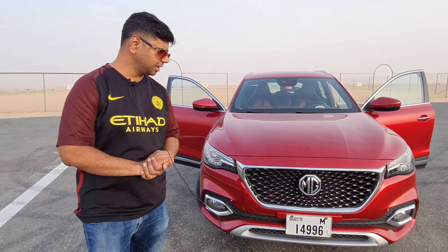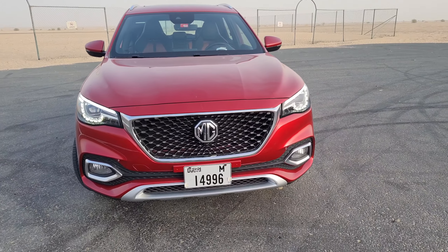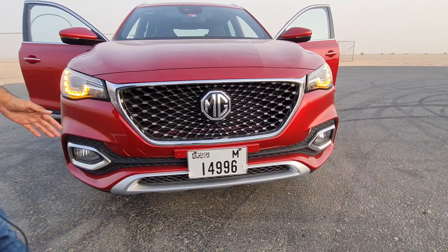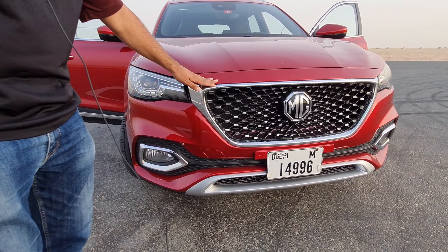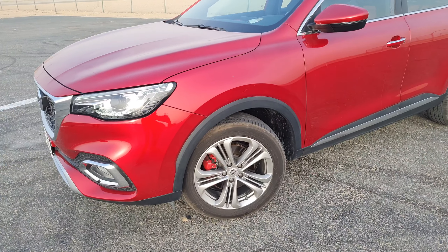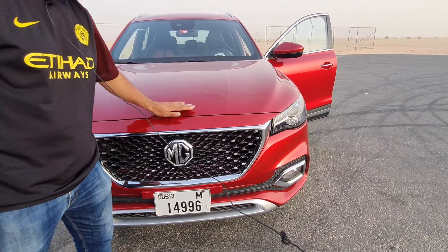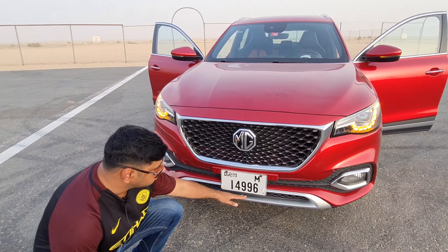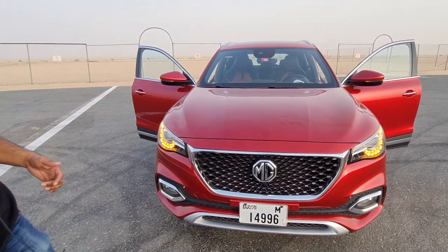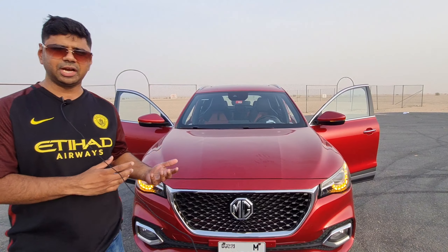Starting from the exterior, it looks very stunning with a star rider grille and there is a lot of chrome garnishing around the fog lamps. You will see very bold LED headlamps with DRS integrated, lots of creases on the bonnet, and a well-crafted bonnet. There is a diffuser which looks very sporty and stunning. The car has extremely aggressive looks and great road presence.